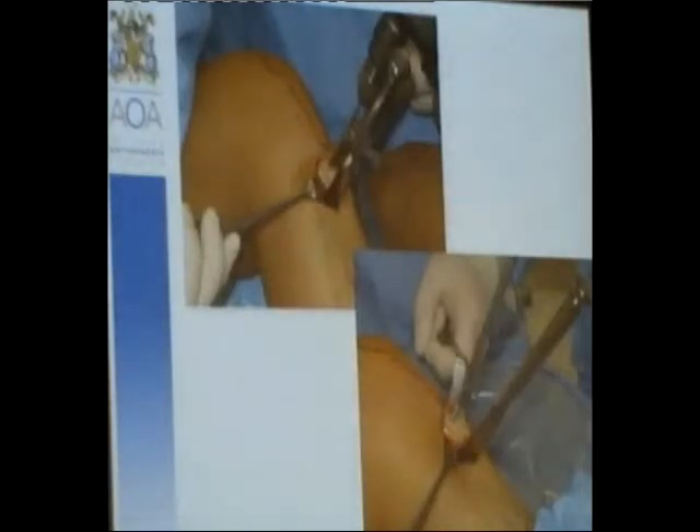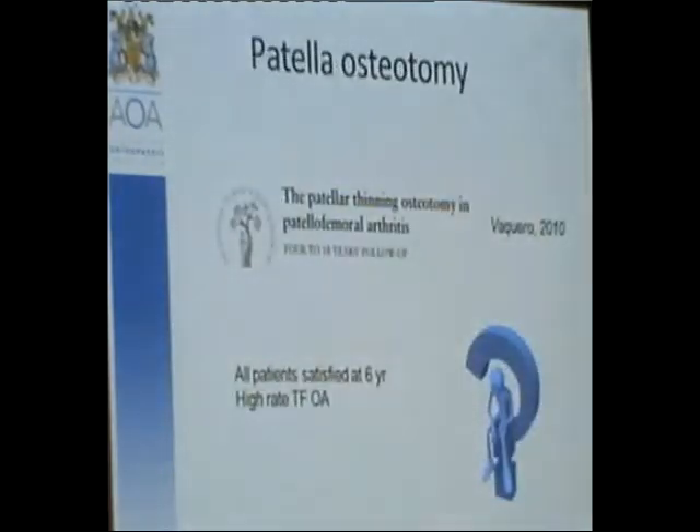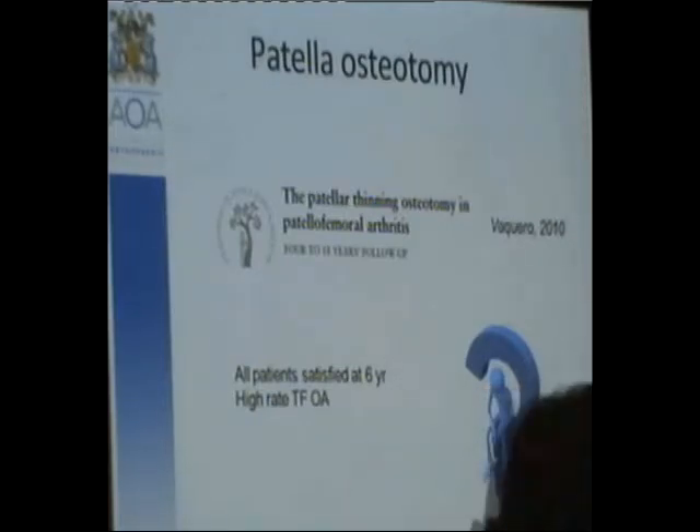It's a very good indication for a young, high-demand patient with lateral compartment osteoarthritis. Patellar osteotomy — thinning the patella — has been described and reported in the Journal of Bone and Joint Surgery in 2010, with satisfied patients at six years, though a high rate of 65% went on to tibiofemoral osteoarthritis at six years. I don't know a lot about it.